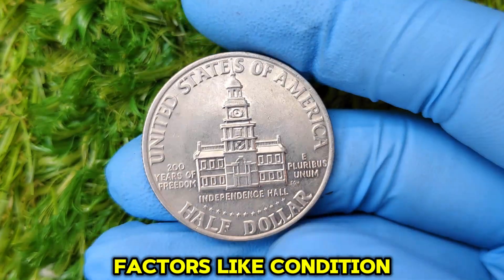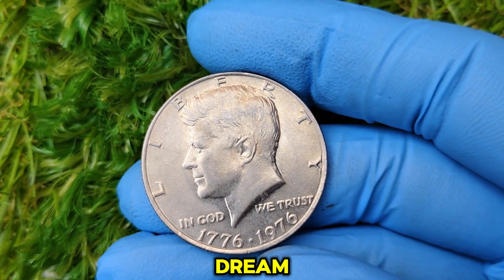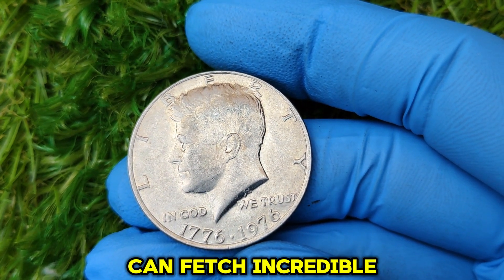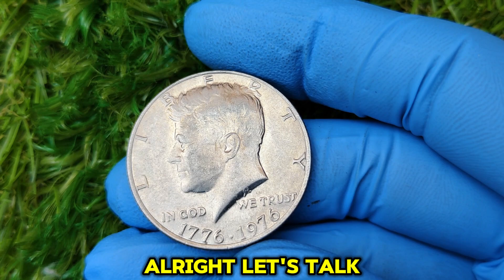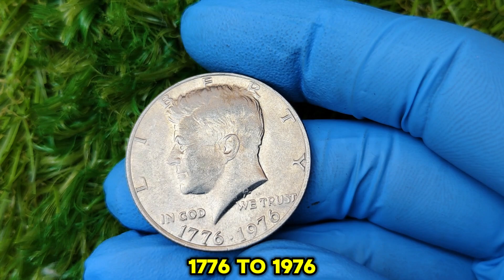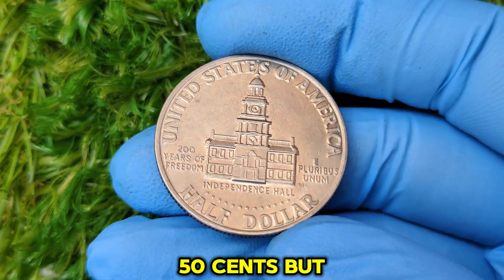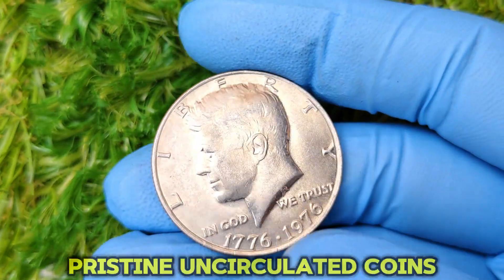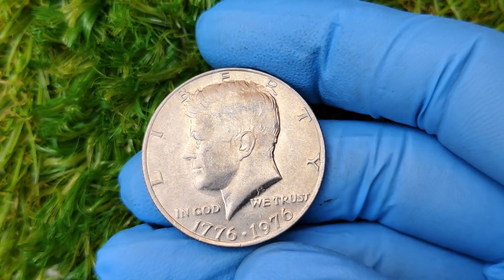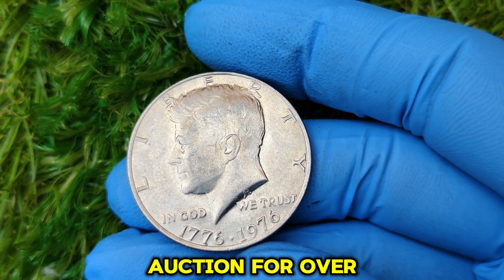Factors like condition, luster, and minting errors can turn an ordinary bicentennial half dollar into a collector's dream. Coins graded MS67 or higher by PCGS or NGC can fetch incredible prices. Most 1776 to 1976 no-mint mark Kennedy half dollars in circulated condition are worth only face value — 50 cents. But pristine, uncirculated coins in high grades can sell for hundreds, even thousands of dollars. A high-grade MS67 coin recently sold at auction for over $3,000.